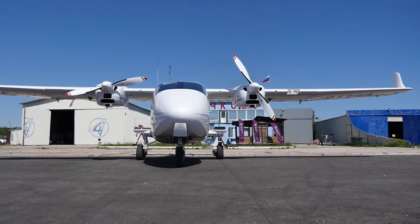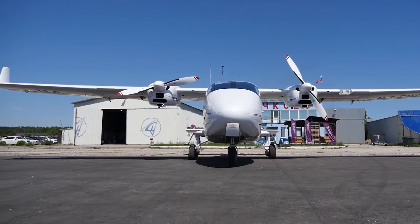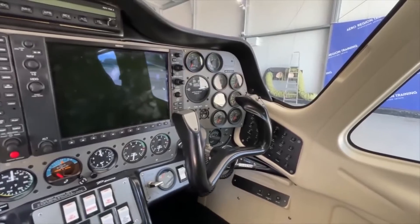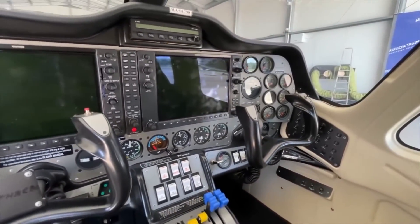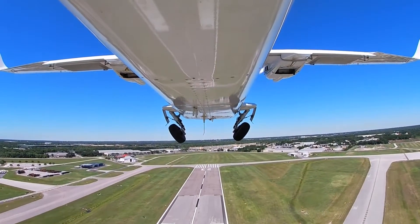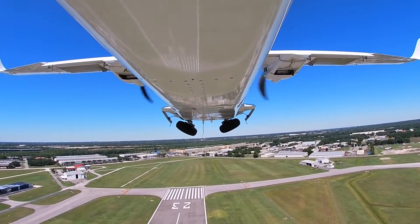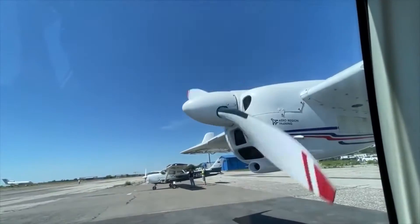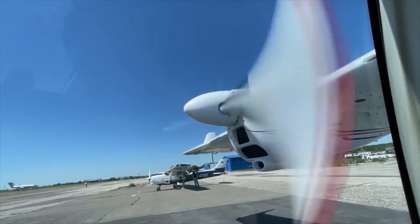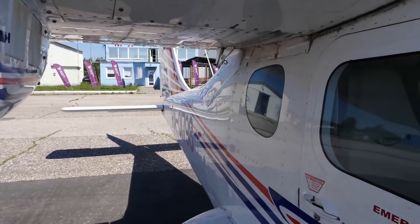The maximum takeoff weight for the P2006T is only 2,601 pounds, well over 1,000 pounds less than its closest competitors. Several design elements contributed to the plane's reduced weight. The landing gear is mounted to the fuselage rather than the wings, allowing the wing structure to be lighter. The choice of engines is what truly distinguishes the Tecnum Twin — the Rotax 912 S3 engines are at least 25 pounds lighter than other compact piston engines.